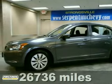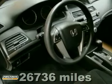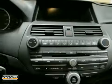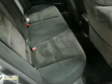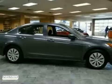Here's a certified 2009 Honda Accord LX with low miles. It has traction control, anti-lock brakes, and keyless entry. It also features a CD player and air conditioning. And with a rear defroster and a warranty, it won't be here long. Come in today for a test drive.